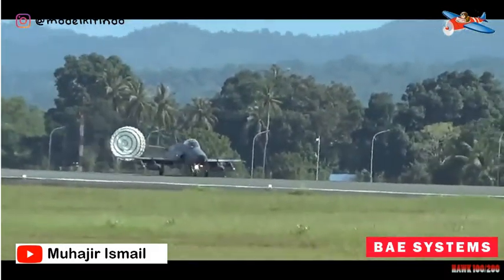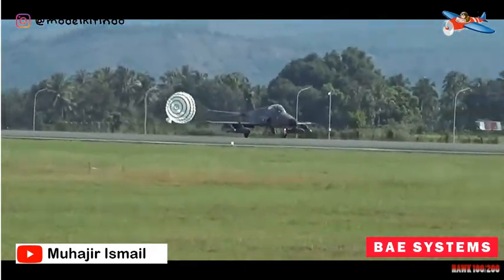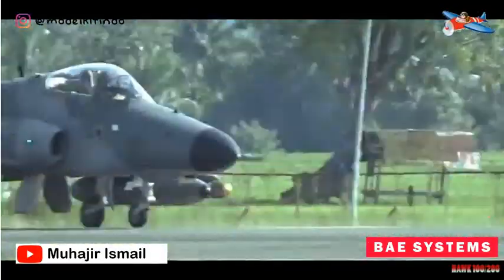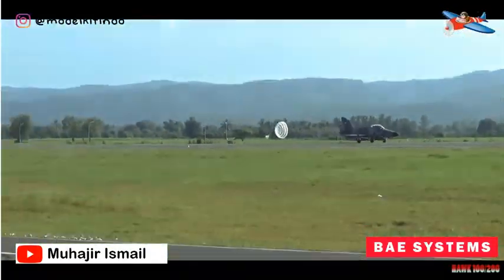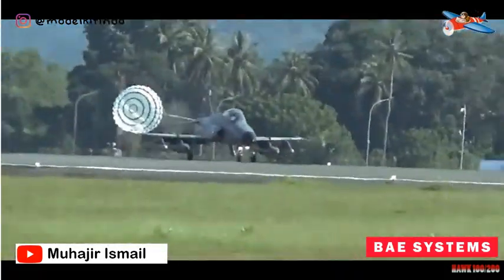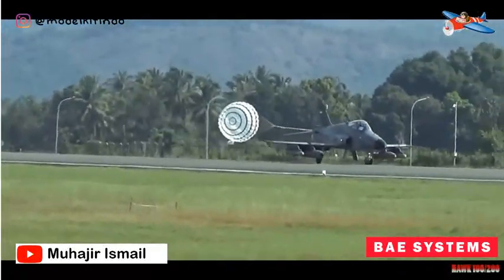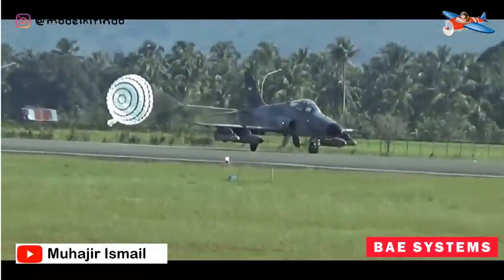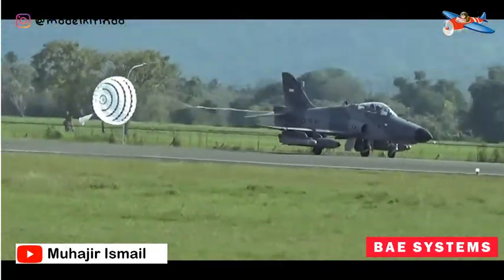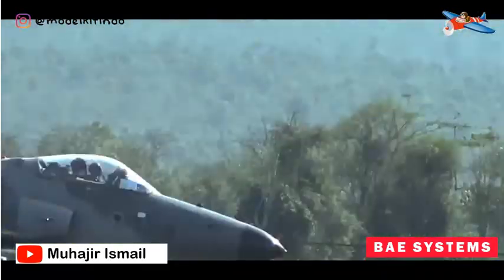Sejumlah senjata canggih pun dilekatkan di Hawk-200, misalnya rudal untuk menghantam pertahanan darat AGM-65 Maverick, rudal antikapal Sea Eagle, serta torpedo. Namun Hawk-200 disebut tidak dapat memasang senapan mesin internal, sehingga harus memasang senapan mesin di luar tubuh yang dicantelkan di bagian tengah pesawat. Pesawat ini juga menggunakan kursi pelontar untuk keadaan darurat.